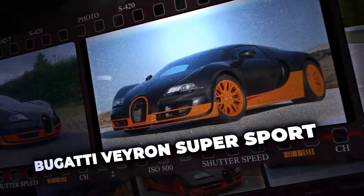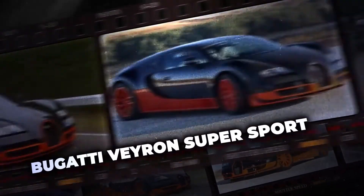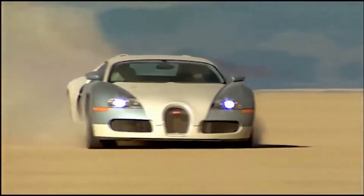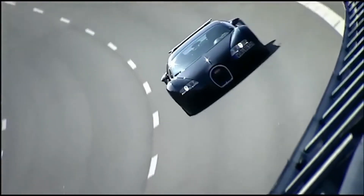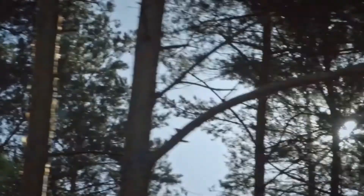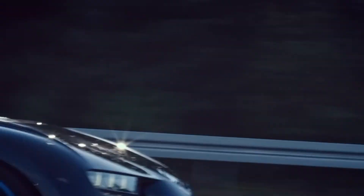The maximum speed of the base version of the Veyron is just over 407 km/h, and the Super Sport model broke the record by accelerating to 431 km/h on the legendary Ehra-Lessien track. To reach such speeds, the car uses a special speed key. When it is activated, the aerodynamic parameters are changed — the ground clearance is lowered, the rear wing takes a position of minimal resistance, which reduces the drag coefficient. These technological achievements demonstrate how attention to every detail turns the Veyron into the pinnacle of engineering thought.